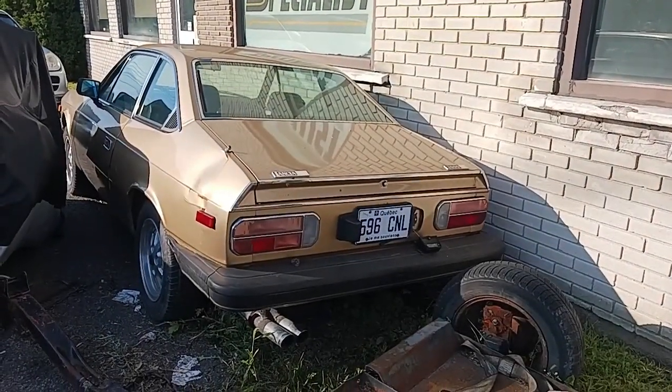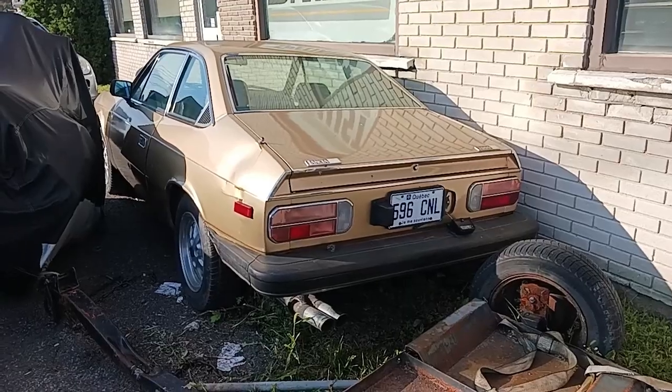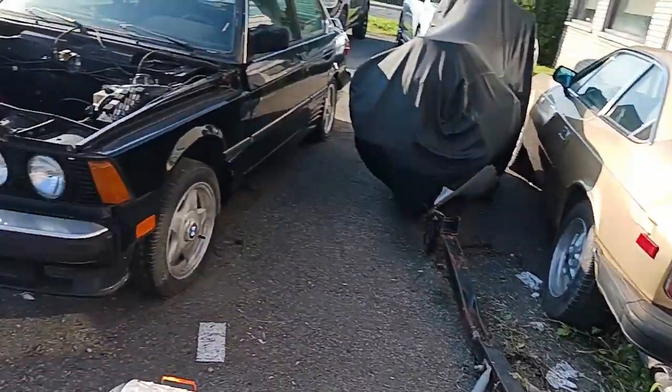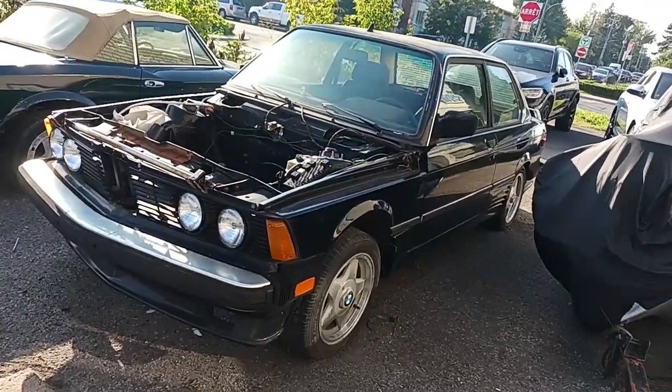Hey, what's happening guys, Elton McFall here. I'm in Montreal, north off of the industrial boulevard. There's this pretty cool BMW — kind of looks like an M-class but I think that's a 320i.